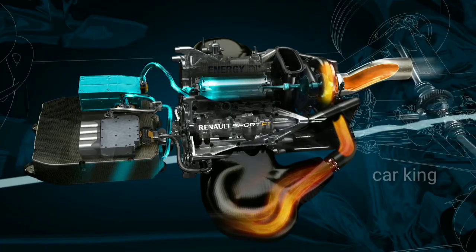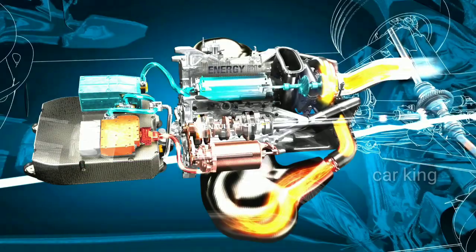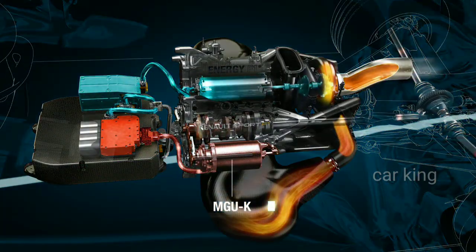This energy is passed either to the battery store, where it will be stored for use later in the lap, or to the MGU-K — K for kinetic — which is connected to the crankshaft of the engine, and acts as a motor to deliver additional power.